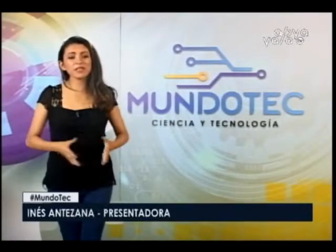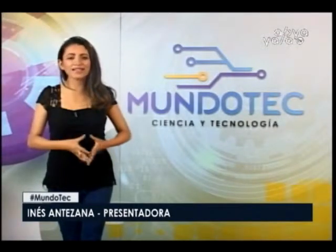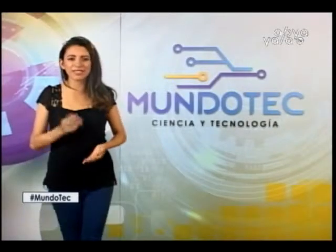¡Buenas tardes, amigos y amigas! Bienvenidos a su programa Mundo Tech, el espacio de media hora que les estará llevando hasta sus hogares todo un mundo de novedades tecnológicas. Vamos a comenzar viendo los avances del día de hoy.